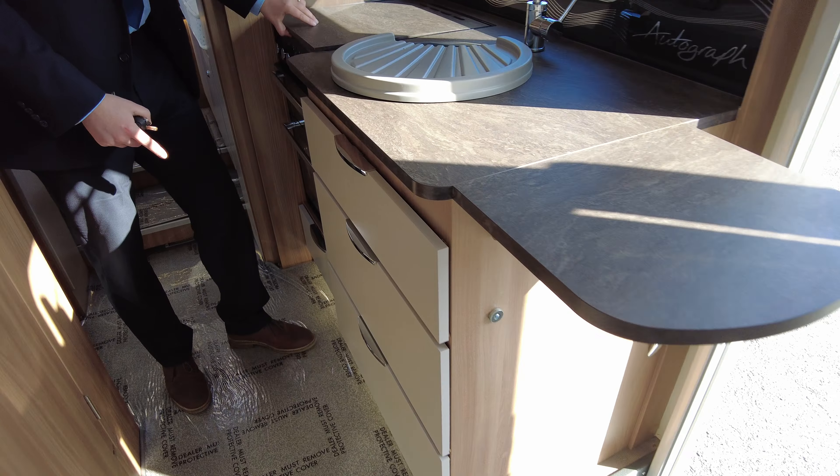We've got more storage up here along with your microwave which is nicely fitted in. Over on this side the fridge freezer that I mentioned before — full-size tall, separate freezer compartment, separate fridge. Fill that up with all your essentials. More storage above, and a huge locker up there that goes all the way back into the bathroom. We've got a nice full-size shower cubicle, lots of natural light coming in. We've got toilet cassette, sink, storage. I'm just about six foot so you can see me in here — still plenty of room.